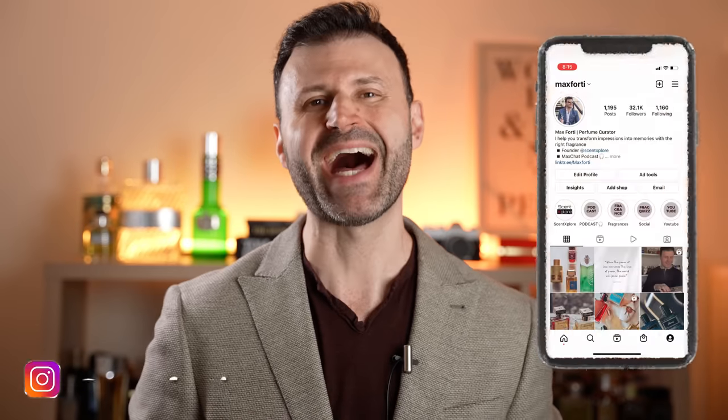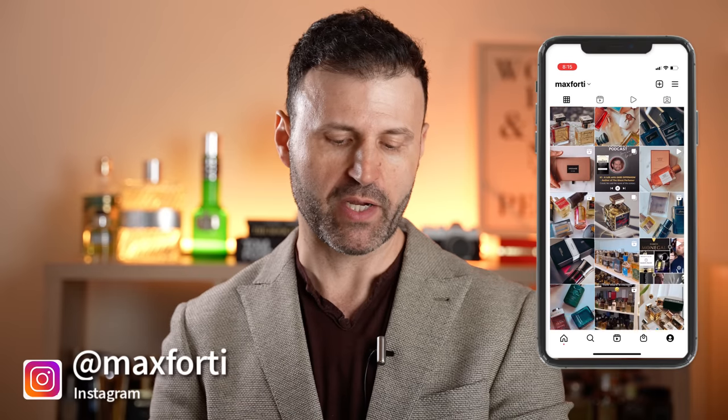In today's video, one of the most talked about and hyped releases of the year — we're going to be talking about Jean Paul Gaultier Le Male Elixir. If you guys want to know all about this one, then stick around, it's up next.